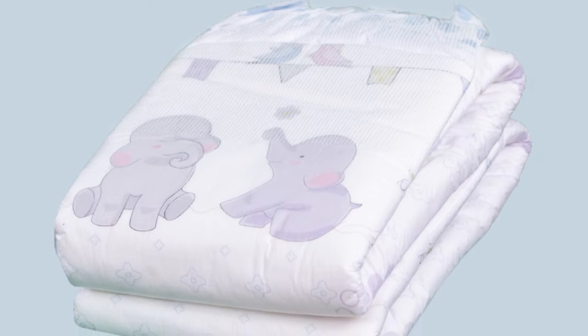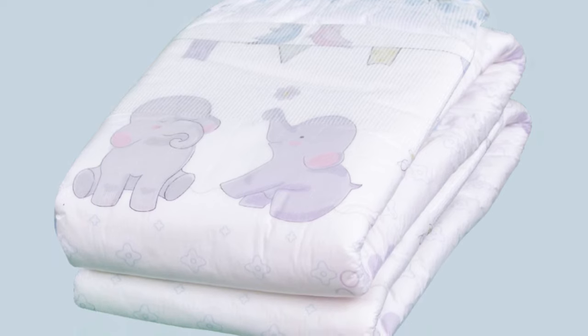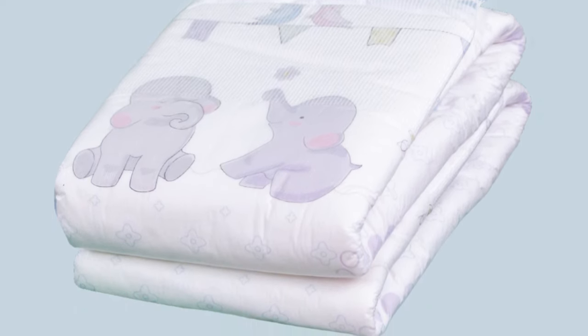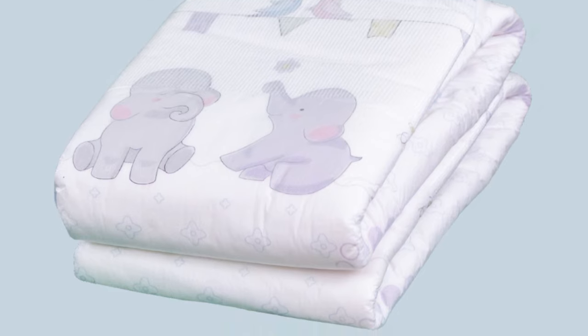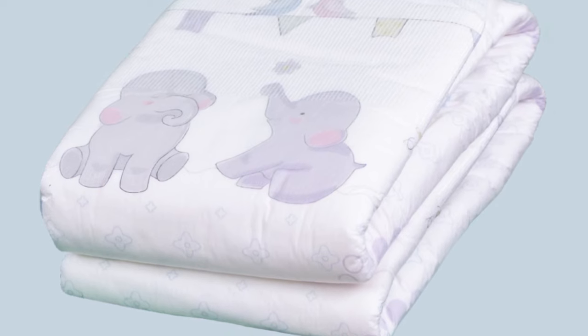Elephants are printed on the front and back of the diaper. They may look a little low contrast in the pictures, which also has to do with the fact that this is a cotton diaper — meaning a textile-like outer material instead of film. This means that LNGU is moving into a completely new niche area.